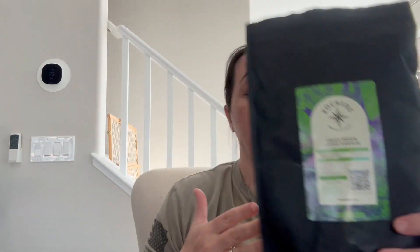So basically what you're going to do is you're going to choose your flavor, then you choose what grind you want, whether that's whole bean, drip grind, espresso, or French press.